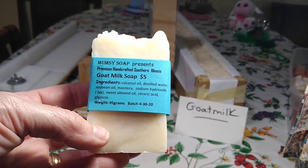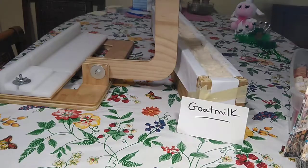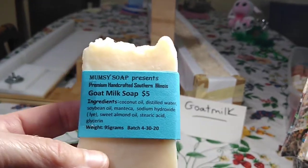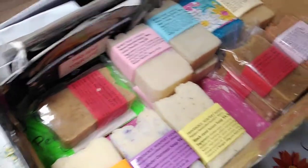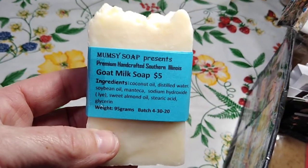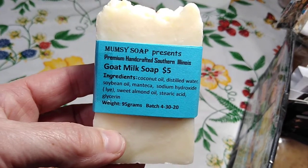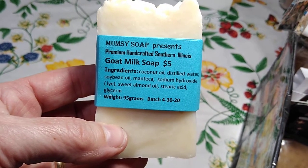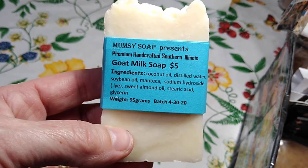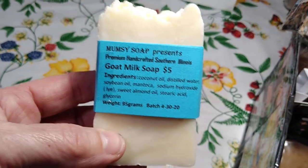Welcome. Today is Thursday, so I am going to cut some soap in the Soapery as soon as I do a soap box tour for you. This is my soap box I usually have with me in my car. From now on, all of the soaps are going to be five dollars each, and I do have some specials.